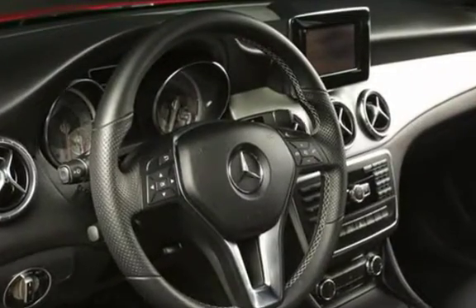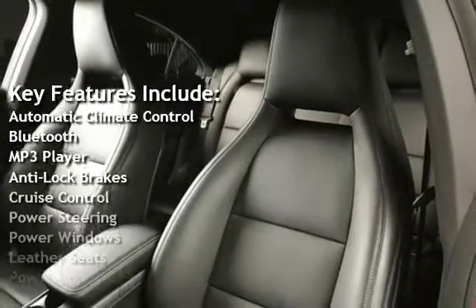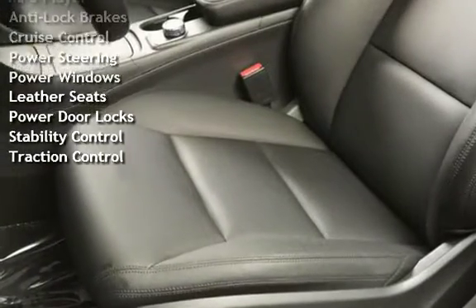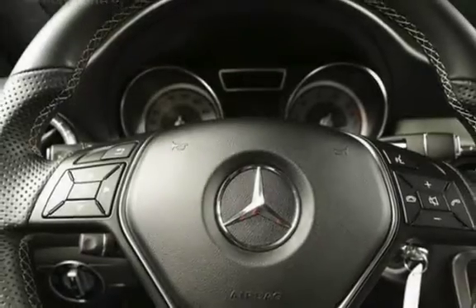Key features include automatic climate control, Bluetooth, MP3 player, anti-lock brakes, cruise control, power steering, power windows, leather seats, power door locks, stability control, and traction control.